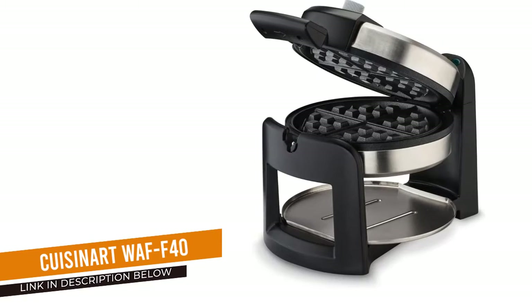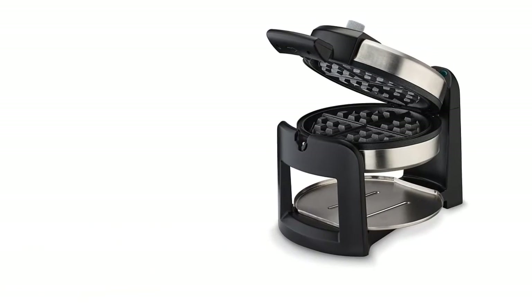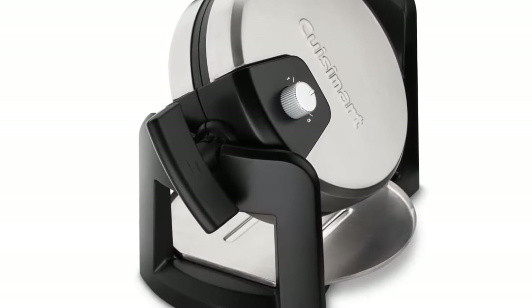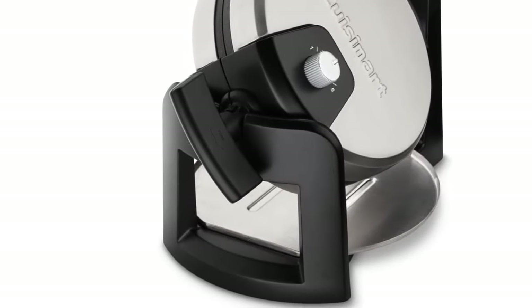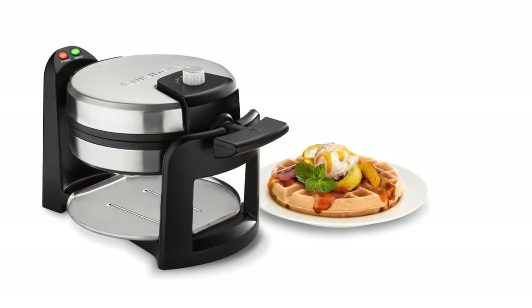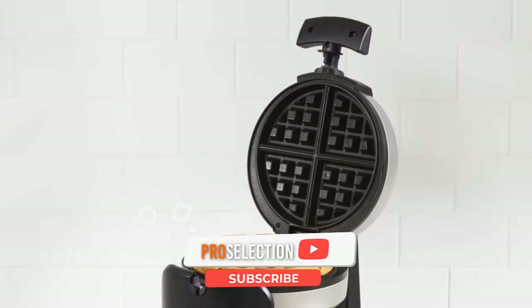Cuisinart WAFF-40 Belgian waffle maker. The Cuisinart waffle maker was the hottest of all the irons we tested, making waffles in just over three minutes. The waffles it produced were light and fluffy on the inside with a delicate and crisp crust. They had deep divots for holding lots of syrup and butter and a traditional round shape.